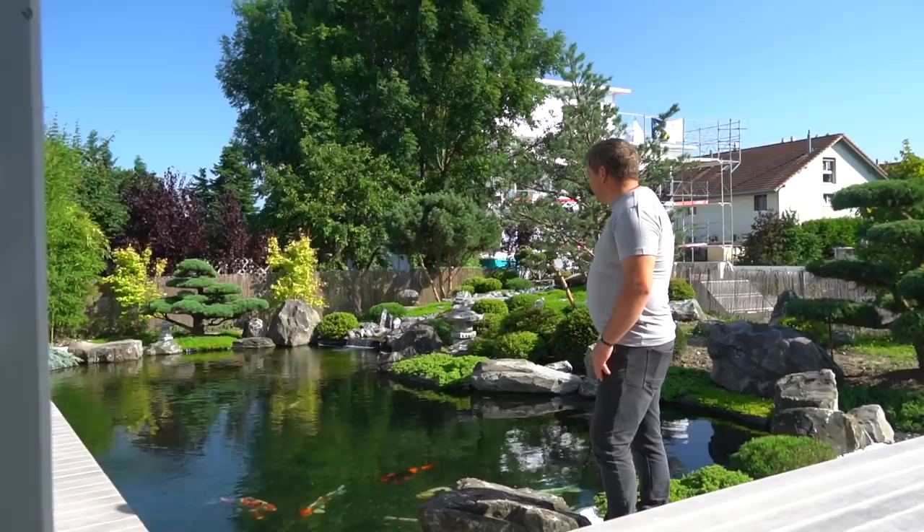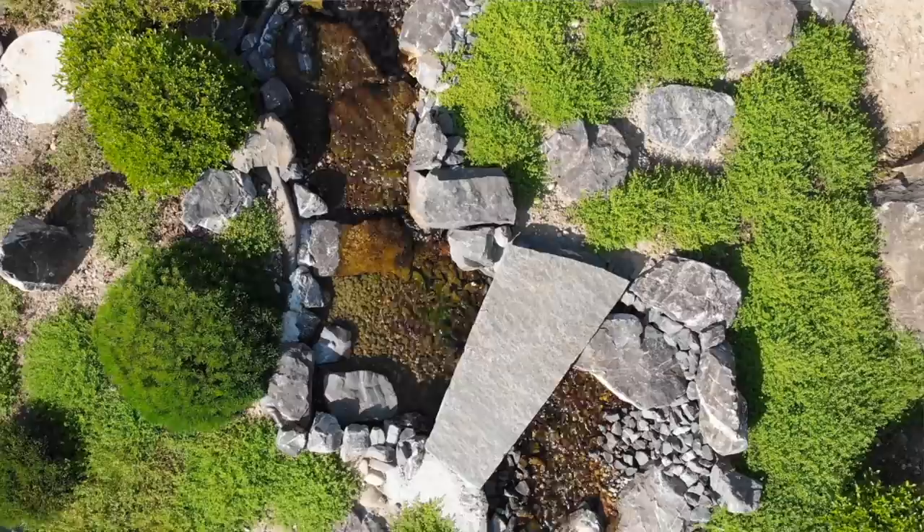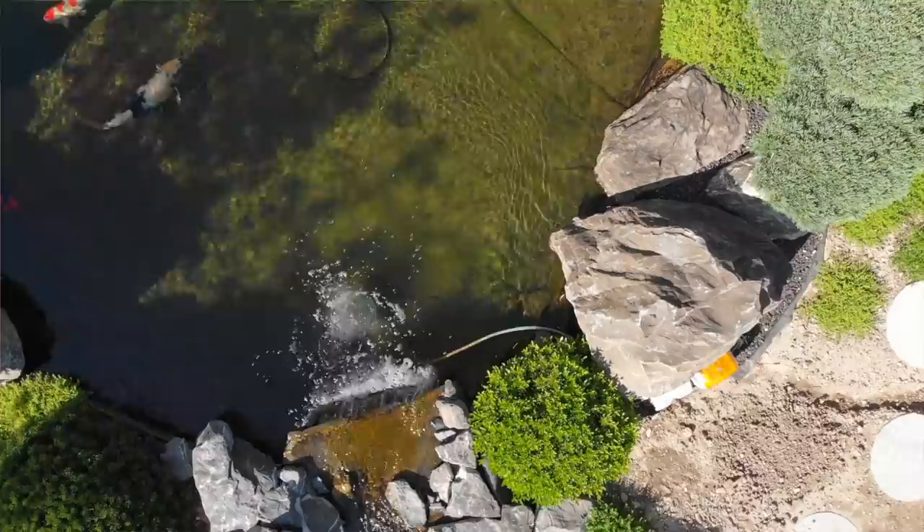If you're not subscribed to our channel, please subscribe because we're only going to do more and more videos in the future. This is the view you get when you're arriving in the backyard of this amazing garden, and of course there is our big friend from Switzerland again — Sasha! So how big is this pond? It's 50,000 liters. It looks much bigger, yes!